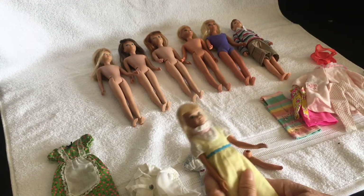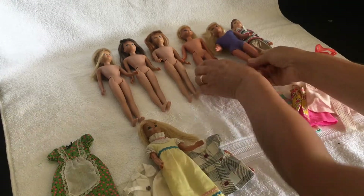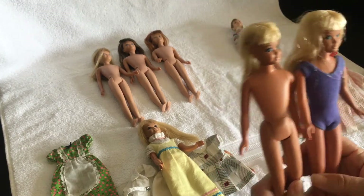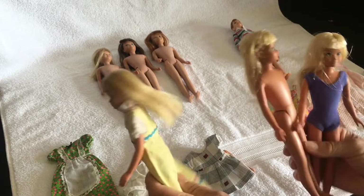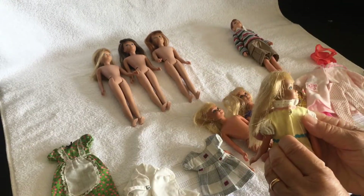So she started off my collection of Skipper dolls. I bought two other Malibu Skippers, hoping they would match her skin tone, but actually they are a bit different. She was made in — I think she's a Korean one, I'm not sure.